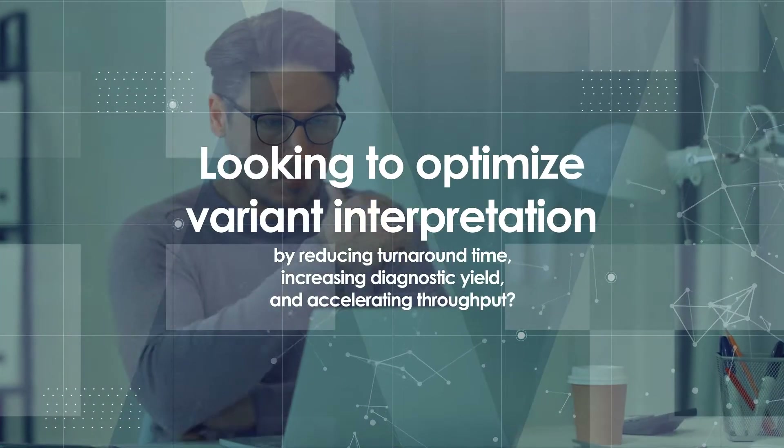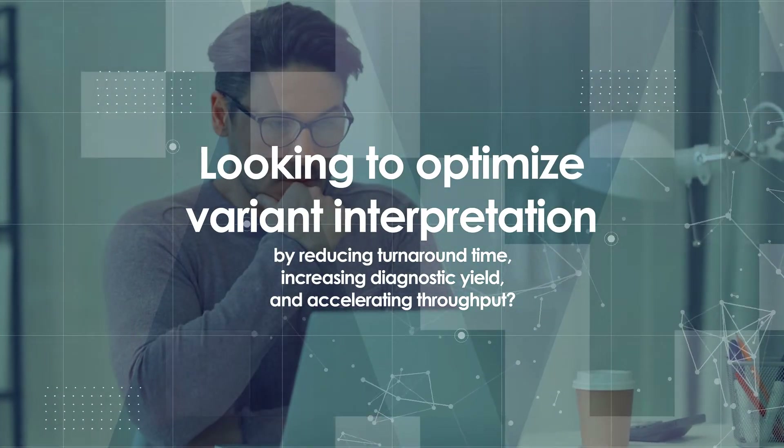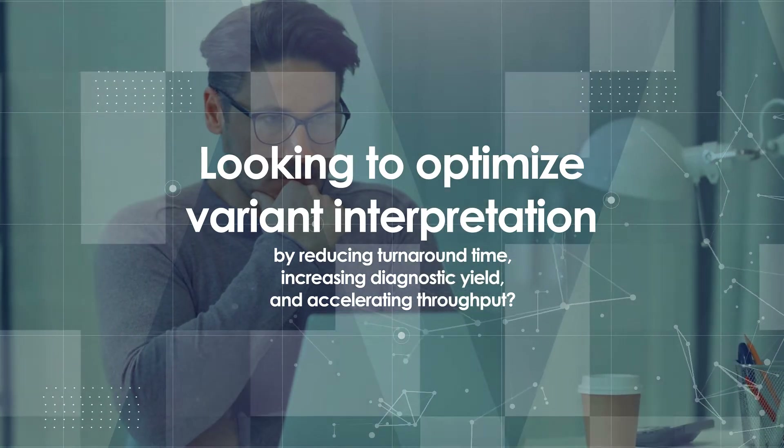Looking to optimize variant interpretation by reducing turnaround time, increasing diagnostic yield, and accelerating throughput?